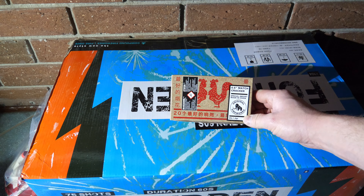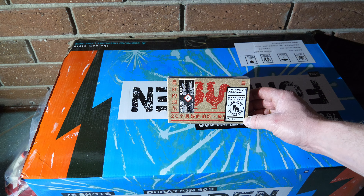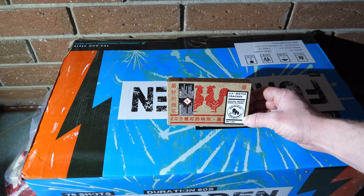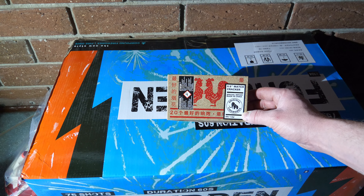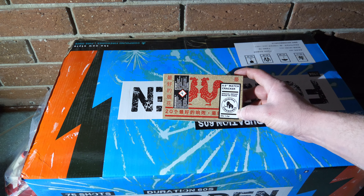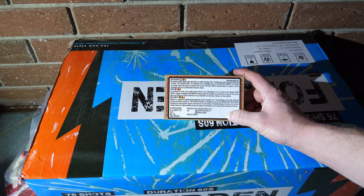Hello everyone, welcome to another little test video here on my channel. Wir kommen mal zu einem kleinen Böllerchen, der ein Video von mir verdient hat aufgrund seiner Seltenheit. Dieser Böller wurde mir aus Belgien mitgebracht und organisiert. Es handelt sich um den Matchcracker von Xena Feuerwerk, importiert von Original Fireworks.